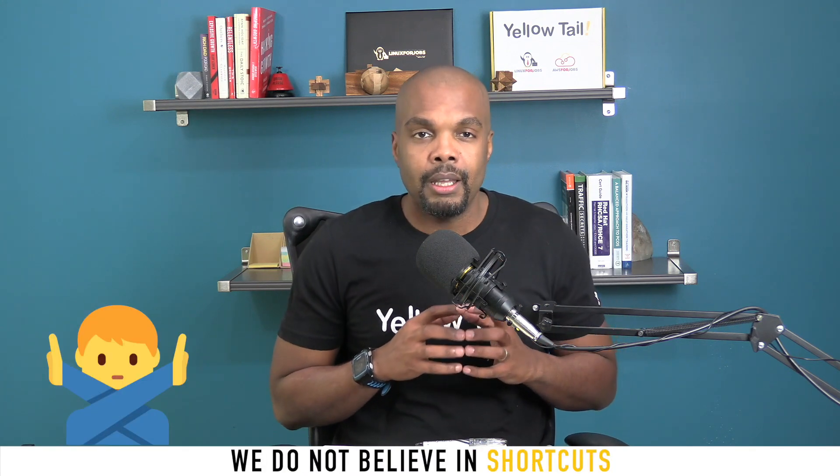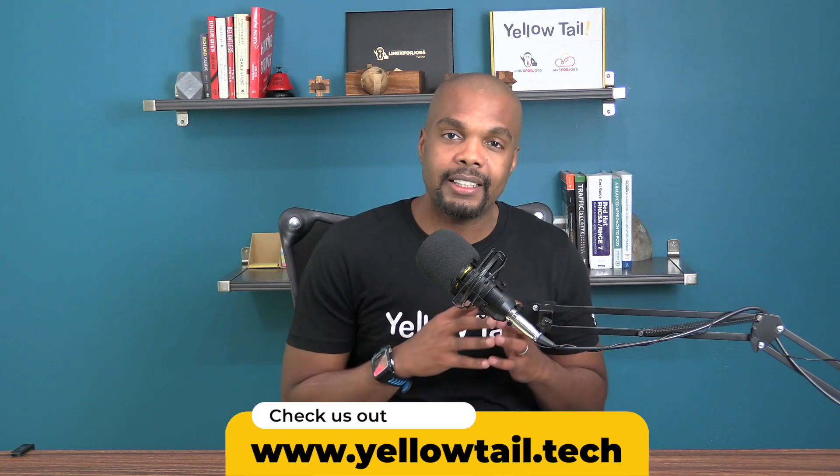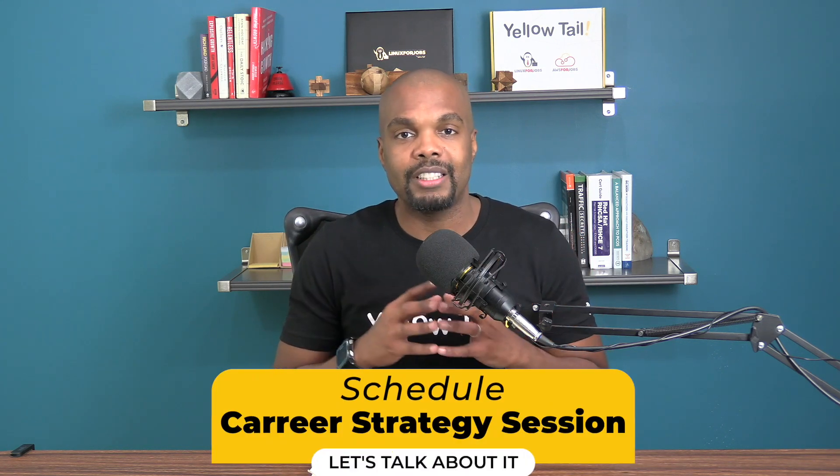Here at Yellowtail, we don't believe in shortcuts. But if you are ready to get on the fast track for a new career in IT, check us out at yellowtail.tech. See what we're about, look around, and if it looks like a good fit, schedule a career strategy session with our team and let's talk about it. And of course, if you got any value out of this, like, share, subscribe, and stay tuned for other videos like this one.